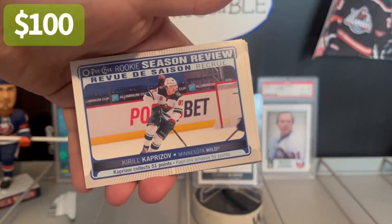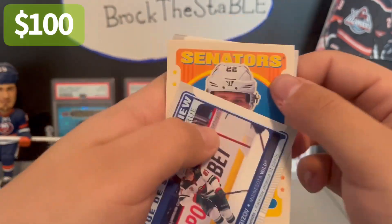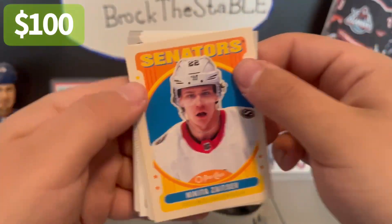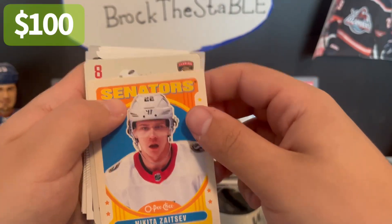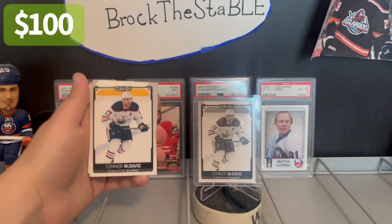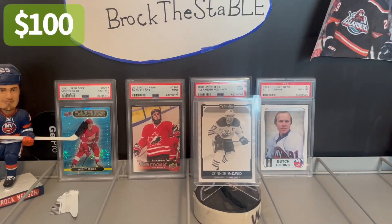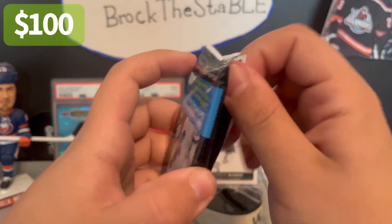I will take that — that's a nice one. Rookie season review, Kirill Kaprizov. I don't know if this is a bigger card — like a $2 or $5 card, I don't think it's a crazy card. Sev, Barkov, Connor. Either way, it's still a nice card of one of my favorite players in the league.